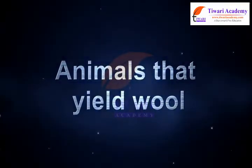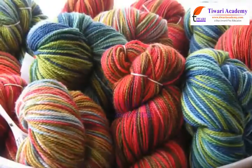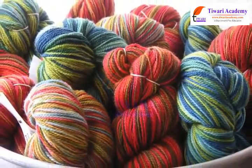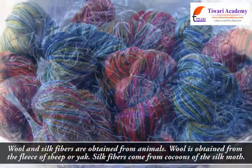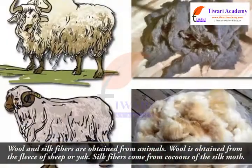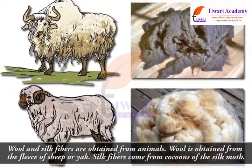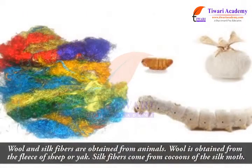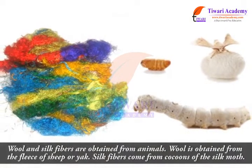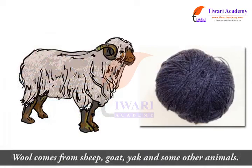Animals that yield wool. We all know that wool and silk are obtained from animals. Wool is obtained from the fleece of sheep or yak. Silk fiber comes from cocoons of the silk moth.